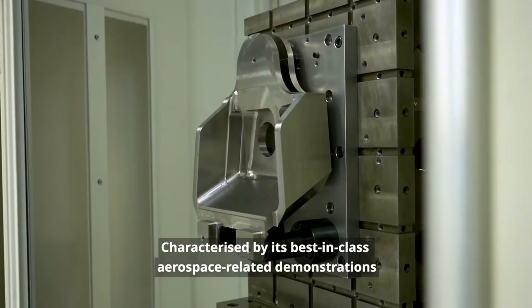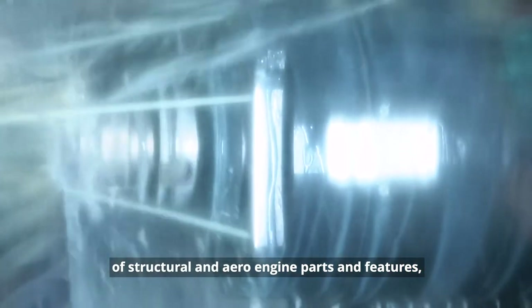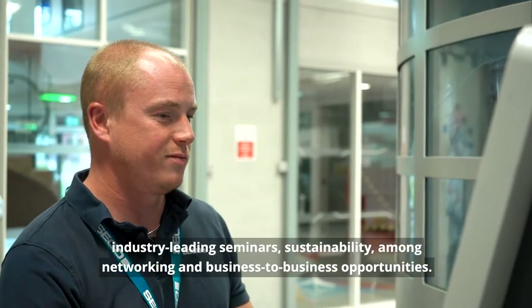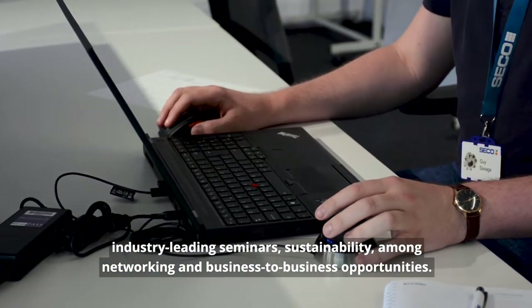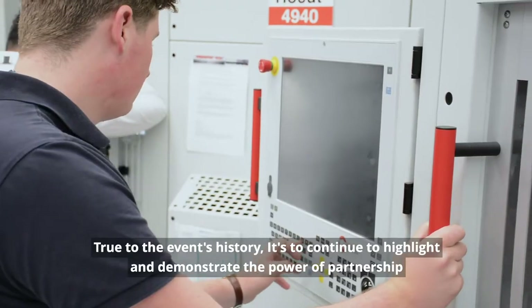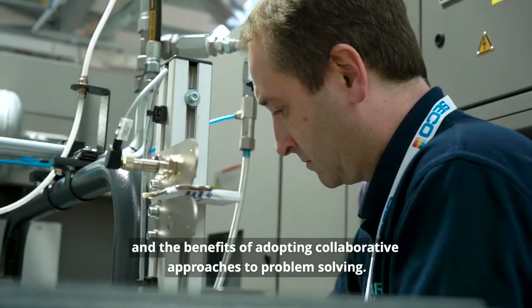Characterised by its best-in-class aerospace-related demonstrations of structural and aero engine parts and features, industry-leading seminars, sustainability, and more networking and business opportunities. True to the event's history is to continue to highlight and demonstrate the power of partnership and the benefits of adopting collaborative approaches to problem solving.